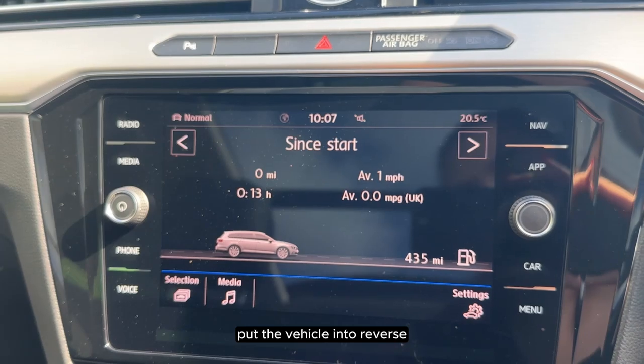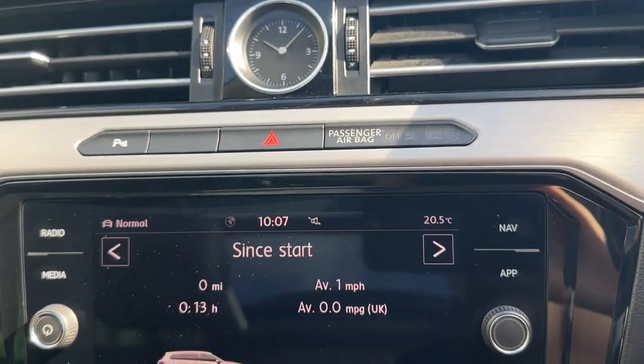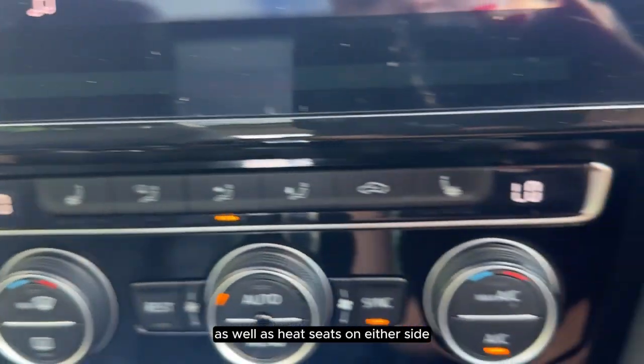To put the vehicle into reverse we can see that it comes with Park Pilot. Just below the screen we have our AC as well as heated seats on either side.